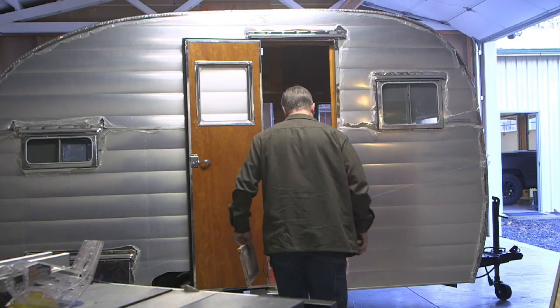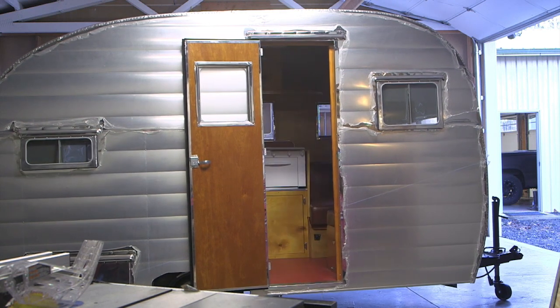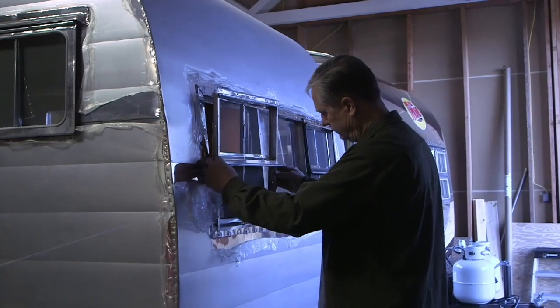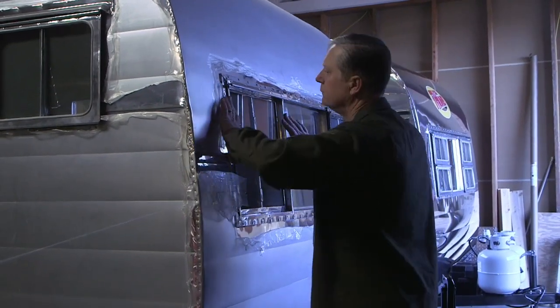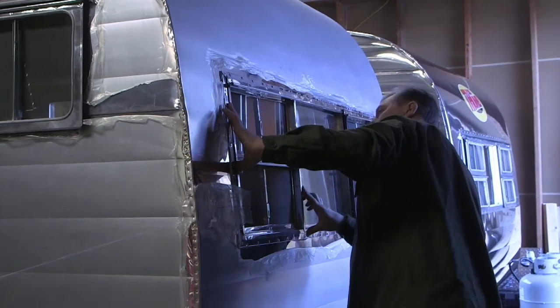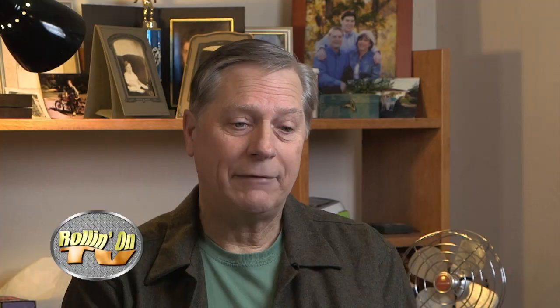I'm the only one working on the trailers — any mistakes you find are mine, can't blame anyone else. As of right now, I'm planning on putting out about two trailers every six months. People who are interested in custom options, it is possible, but you have to get your timing right or be prepared to wait until the next build.